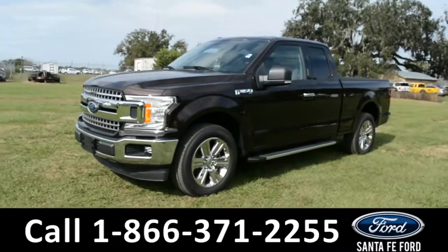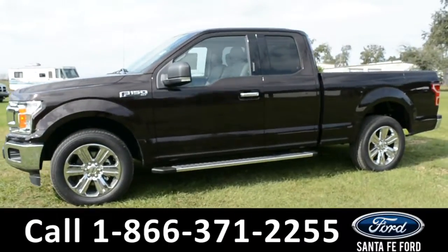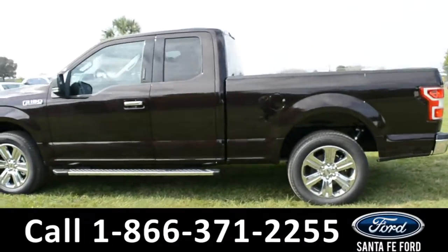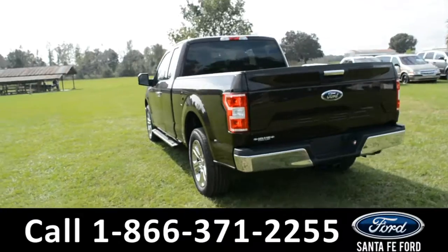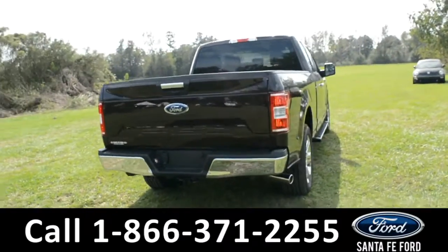This 2018 Ford F-150 XLT has fog lights, alloy wheels, solar tinted windows, remote keyless entry, keypad door locks, running boards, a hitch receiver, and for more information remember to visit us online at SantaFeFord.com where you can also view the window sticker.